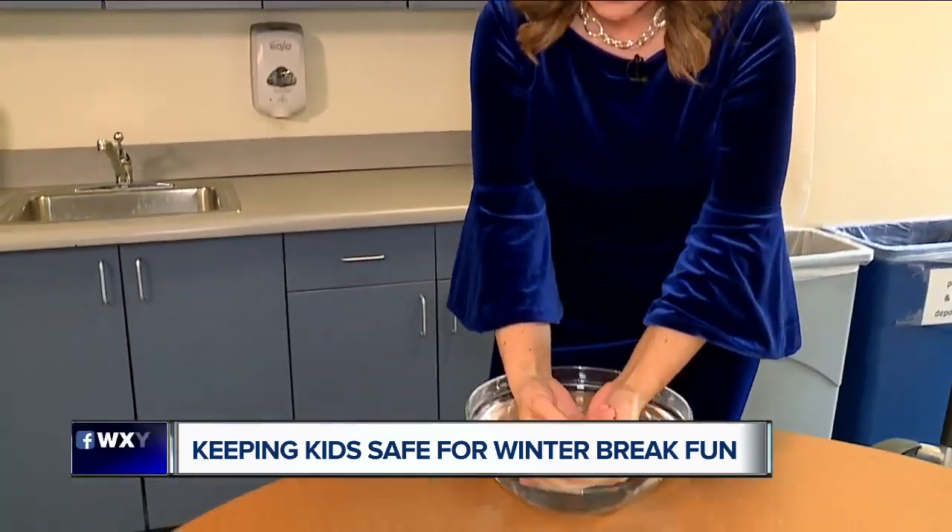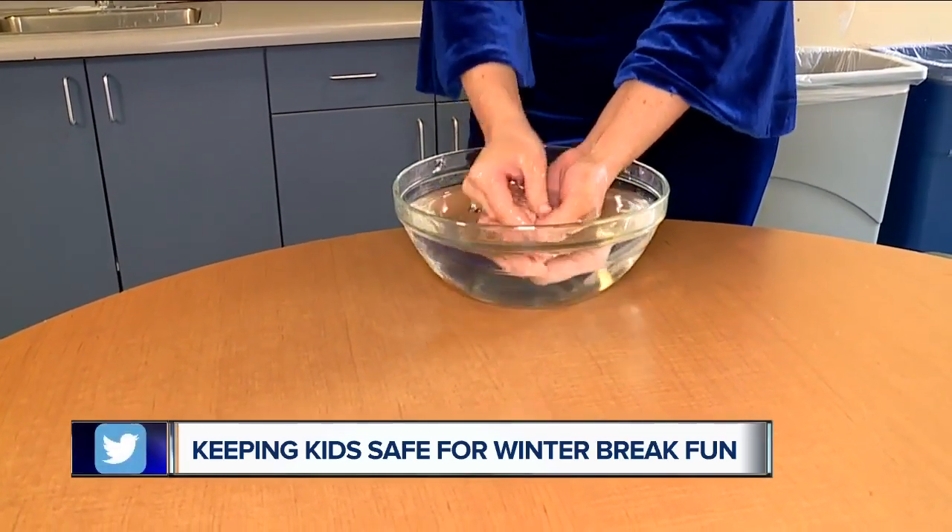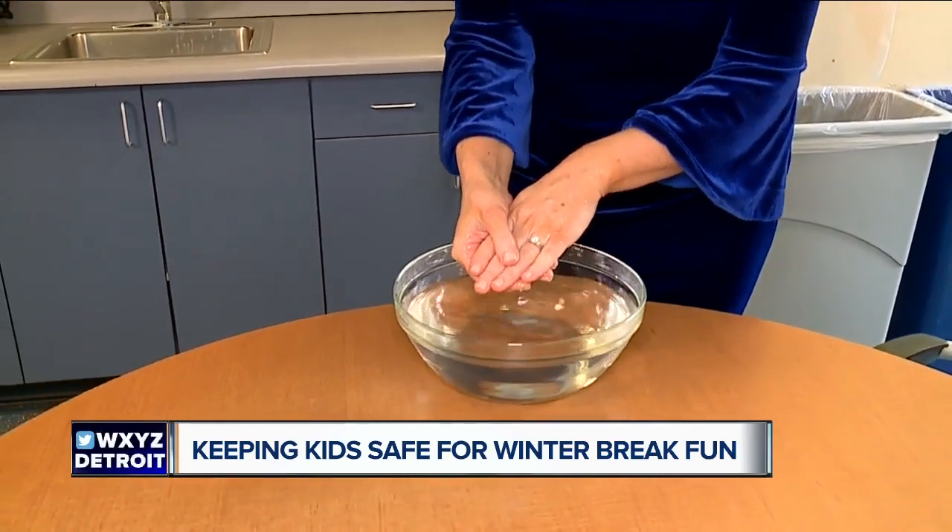If frostnip or frostbite is suspected, many people might think to put their hands under really hot water — no, that could burn the skin. Instead, Dr. So recommends you submerge the hands in warm, tepid water. Areas that are extremely painful or may have blisters or skin discoloration should be evaluated in your local emergency department. In Southfield, Alicia Smith, 7 Action News.